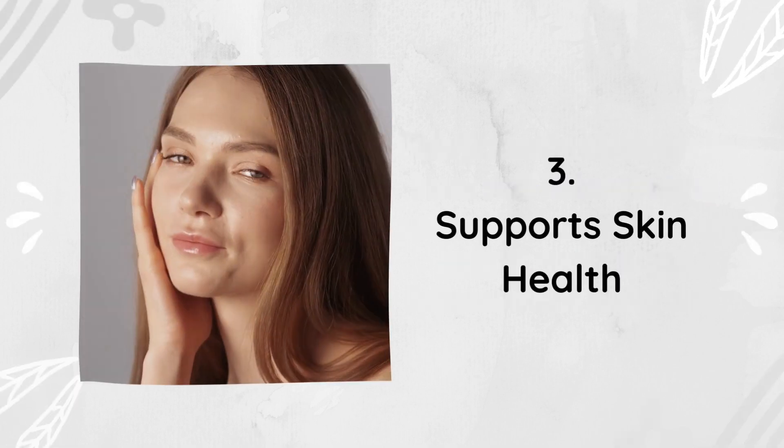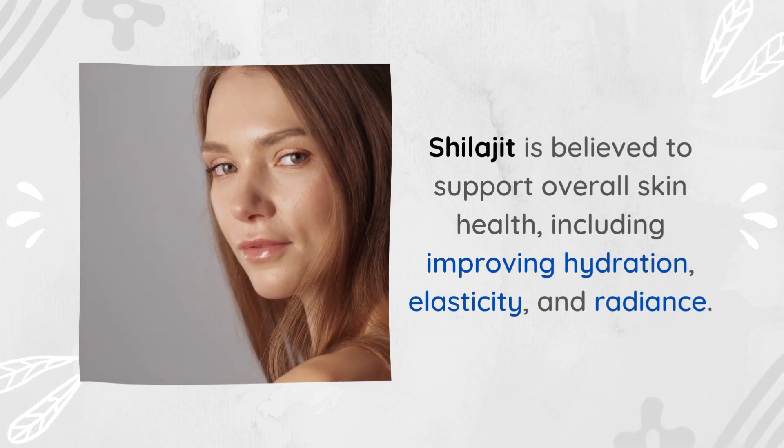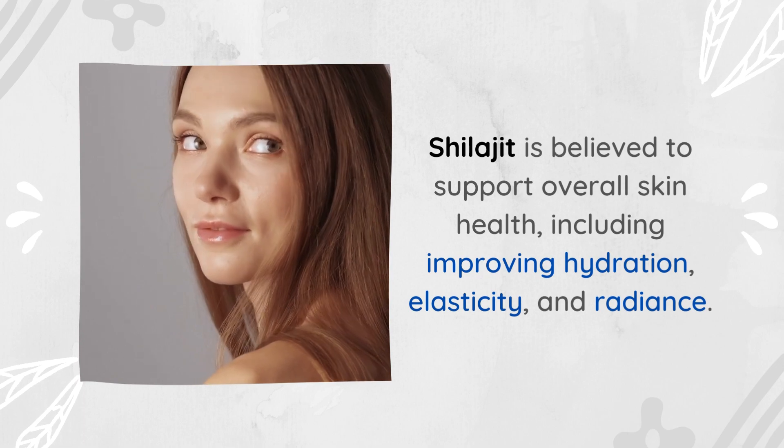3. Supports Skin Health. Shilajit is believed to support overall skin health, including improving hydration, elasticity, and radiance.